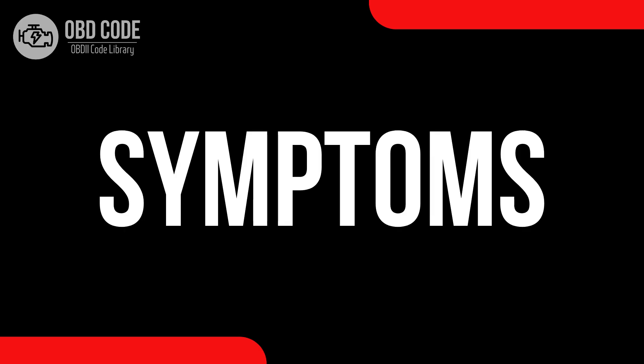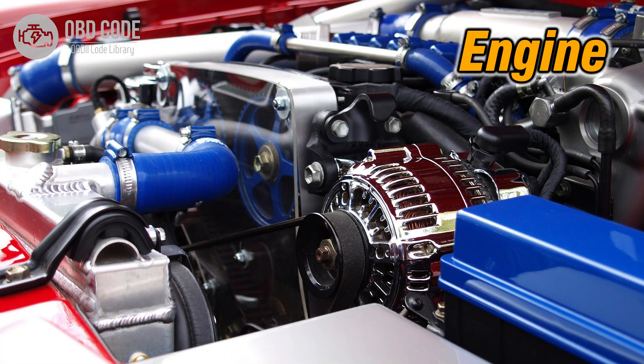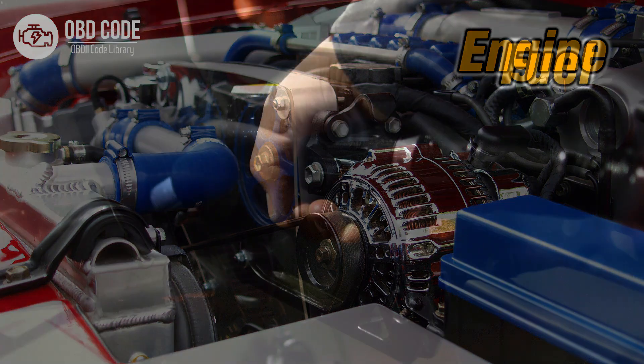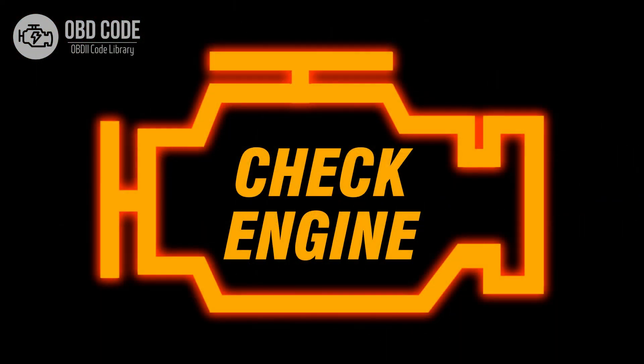Code P0016 symptoms: 1. Reduced engine performance. 2. Rough idling. 3. Decreased fuel efficiency. 4. Illuminated check engine or service engine soon light on the dashboard.